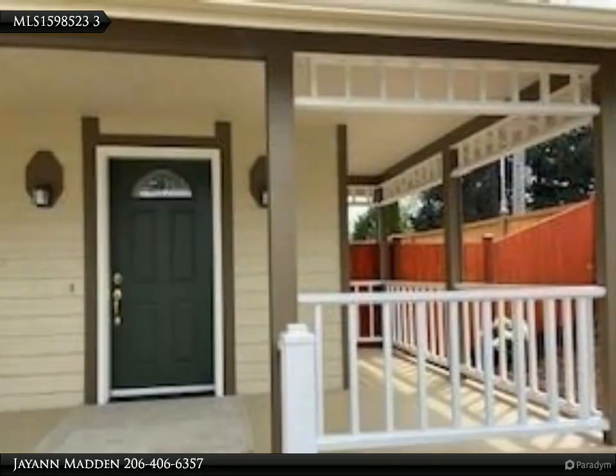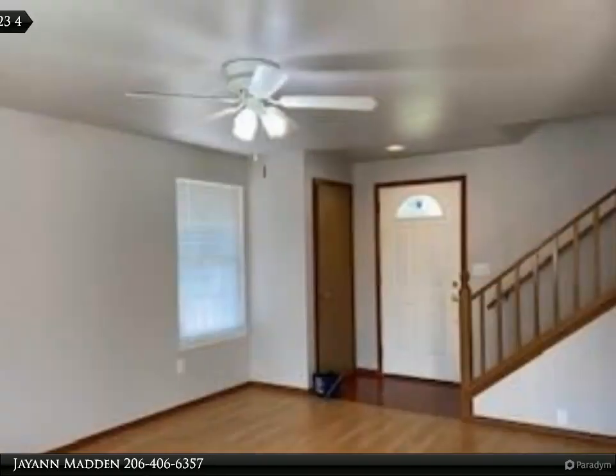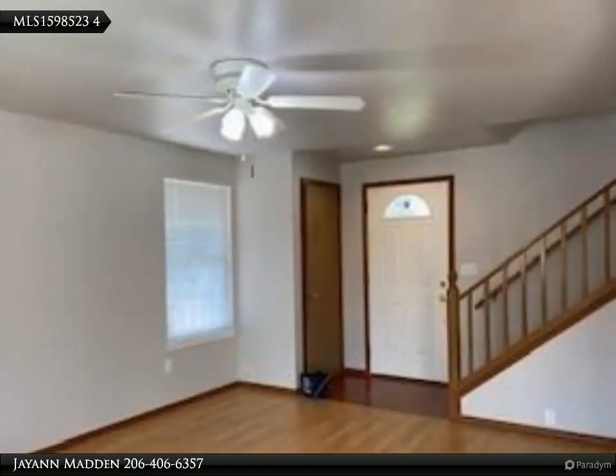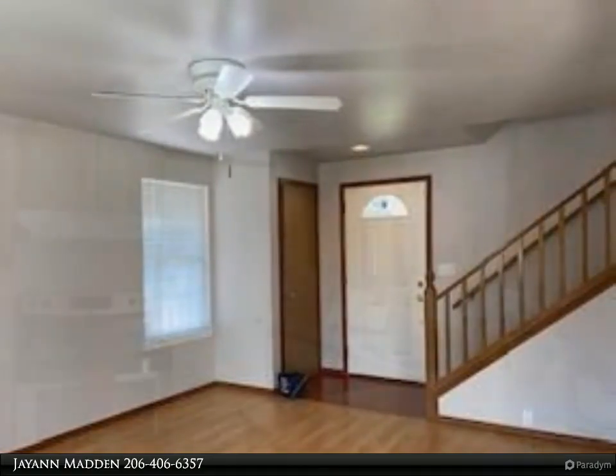Built in 1988. Cozy kitchen with an eating bar, spacious living room with a ceiling fan and free-standing wood stove. New roof and exterior siding, except front, in 2018.